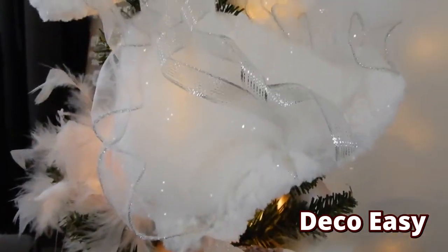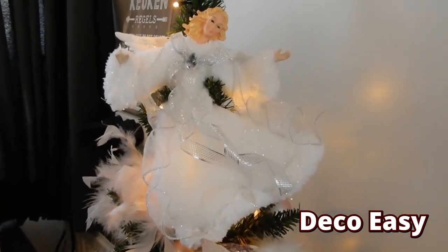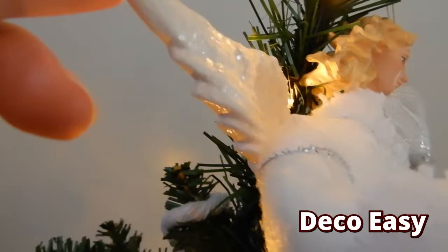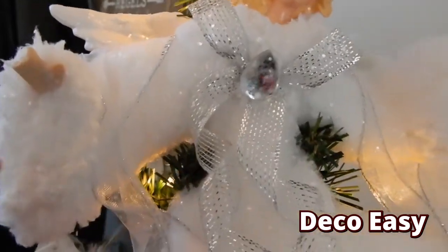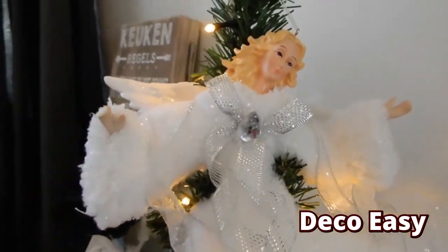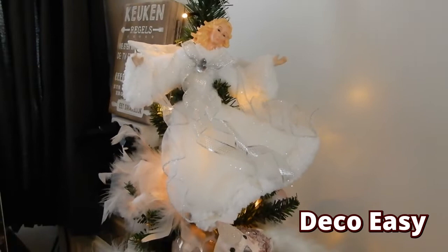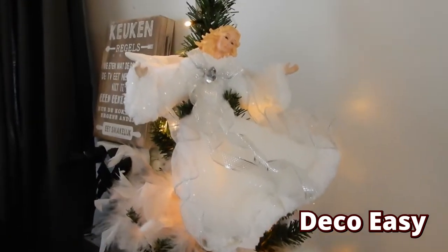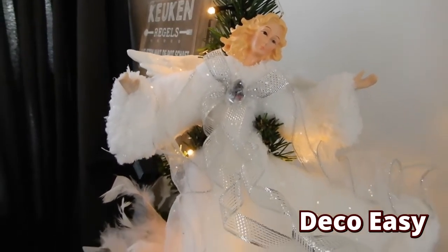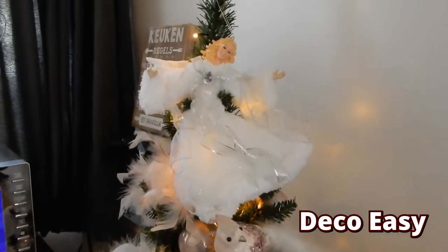And then we come to my most expensive Christmas ornament bought in history. This angel costs only 25 euros — it's an incredible price, I know. But I thought it was so beautiful. She has beautiful wings on her back, and you can move her arms around and they stay in place no matter where you want to put them. They had silver colors of this, also a light green color which I really liked, but I don't have any green items at home. So I chose the white one. They also came in gold and in red, but they're all sold out now unfortunately.